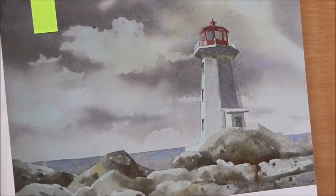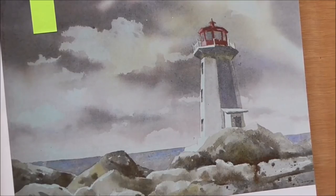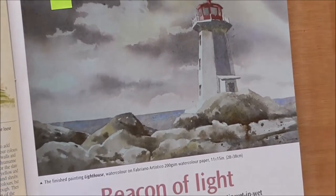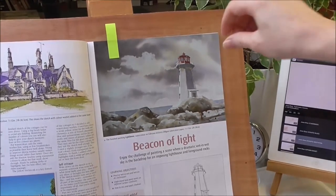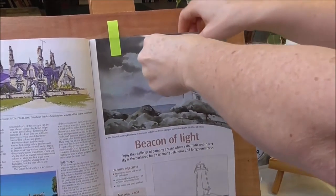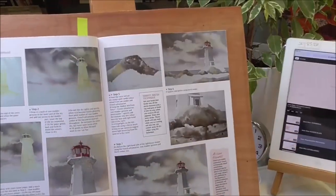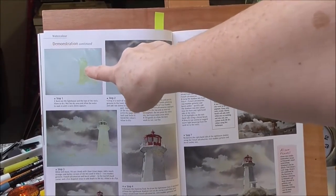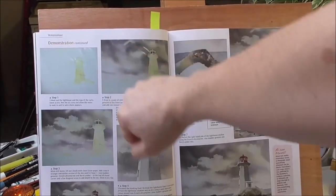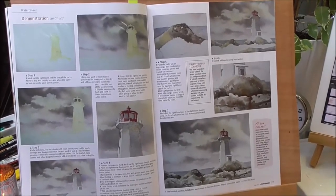For May 2017 I did a lighthouse — a New England coast lighthouse. What I enjoyed most about this one was contrasting the man-made shape of the lighthouse with its geometric forms against the fractal, organic shapes of the clouds, just using an imaginary sky and very simplified rocks in the foreground.